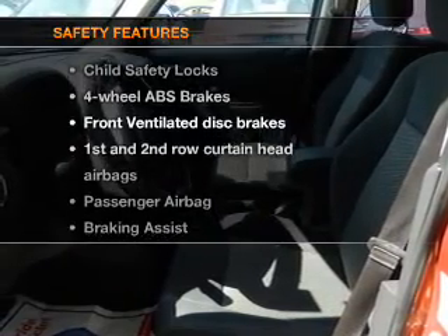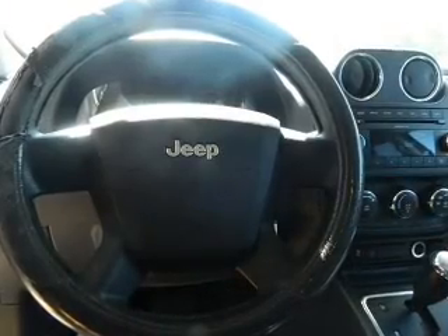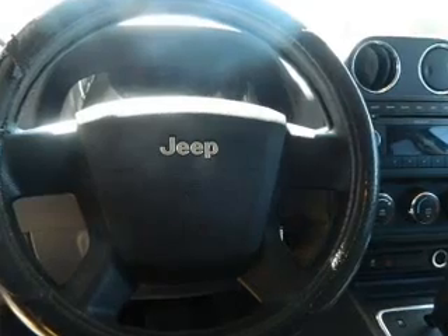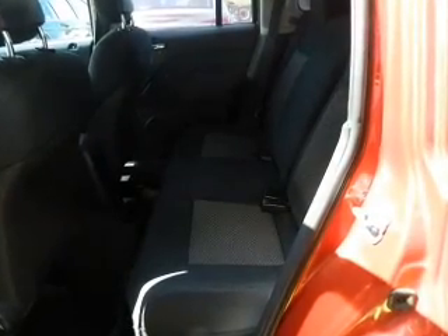If safety is a high priority, rest assured knowing these top safety components are included: front ventilated disc brakes, curtain head airbags, passenger airbags, traction control, stability control, low tire pressure monitoring, and independent suspension.